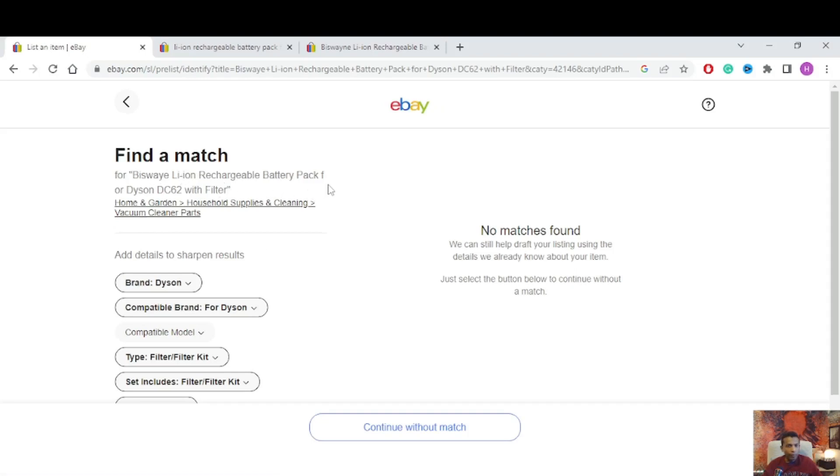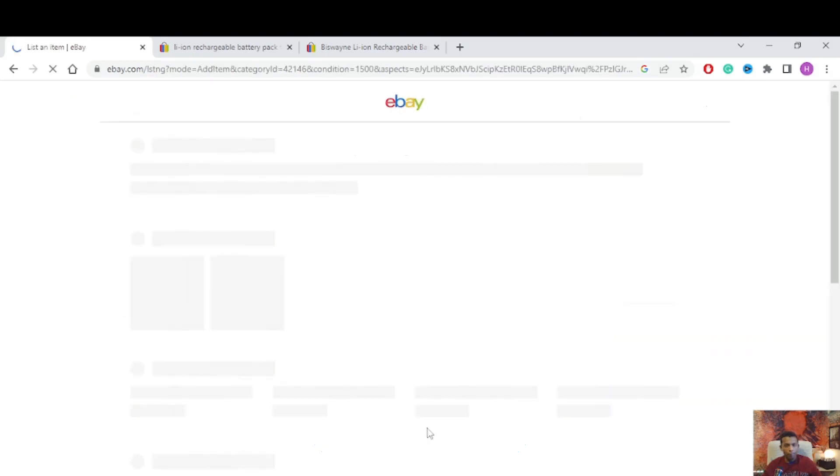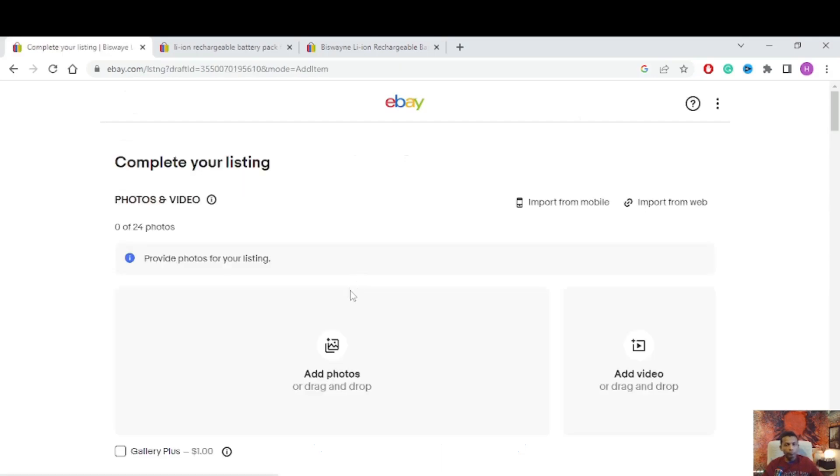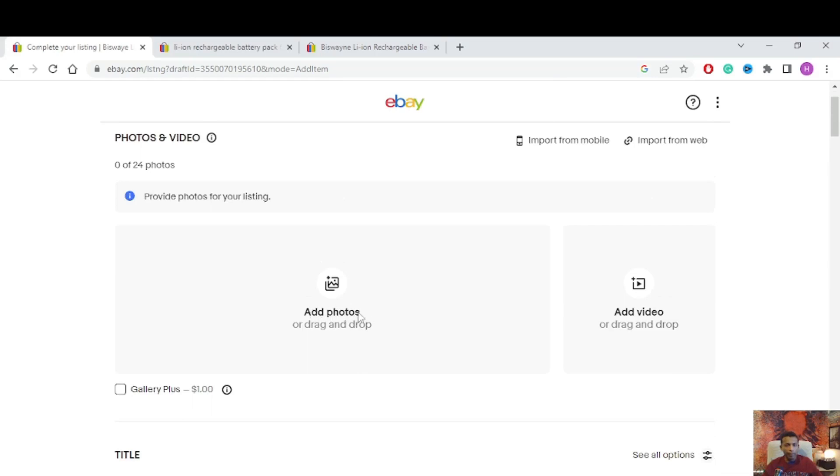The title reads: 'Lithium Rechargeable Battery One Pack Dyson DC62.' Now I go into the category — Home and Garden, Household Supplies, Cleaning, Vacuum Cleaner Parts. Continue. For condition, I have an open box item — not new packaging — so I select 'Open Box' and continue.